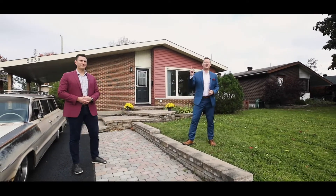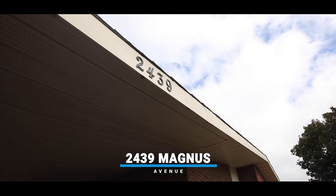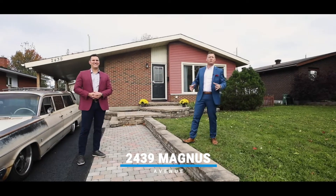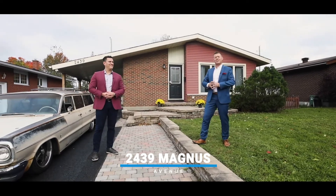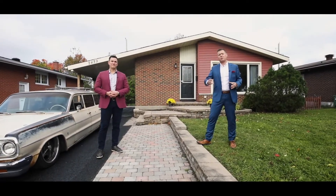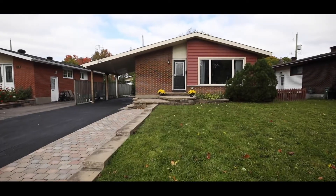Hello, you beautiful people. Today we're at 2439 Magnus in beautiful Hawthorne Meadows. This house is unbelievable — built by Minto in the 60s. It's got a ton of space for the ever-growing family: three bedrooms upstairs, two in the basement, two kitchens, two bathrooms.